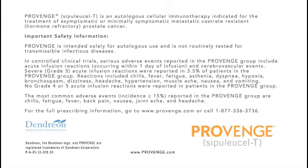No Grade 4 or 5 acute infusion reactions were reported in patients in the Provenge group. The most common adverse events, incidence greater than or equal to 15%, reported in the Provenge group are chills, fatigue, fever, back pain, nausea, joint ache, and headache.